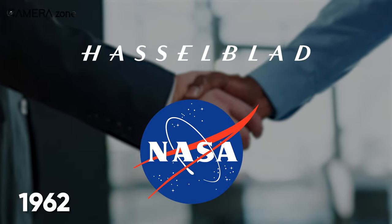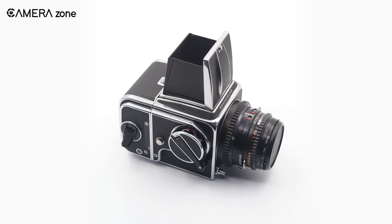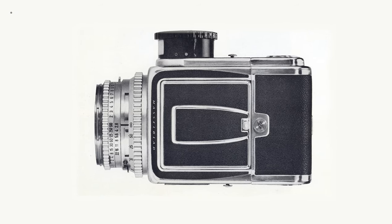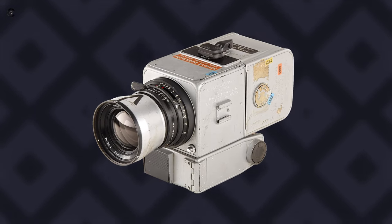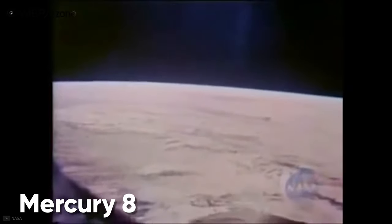Hasselblad was able to form a formal business relationship with NASA in 1962. After that, Hasselblad was given the responsibility to make a tailored 500C camera. The goal was to cut any excess weight, so Hasselblad removed the auxiliary shutter, reflex mirror, leather covering, and viewfinder from the 500C camera.